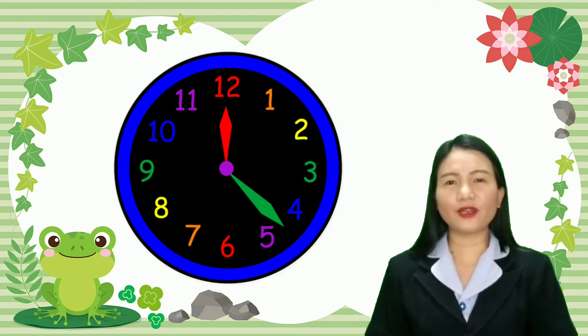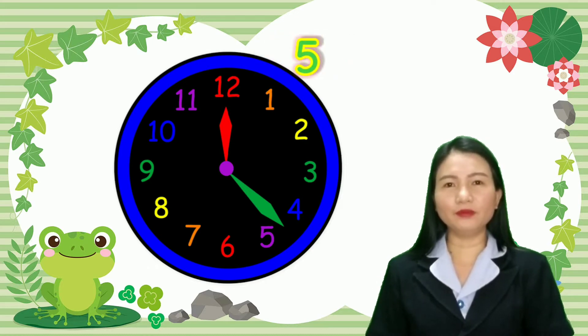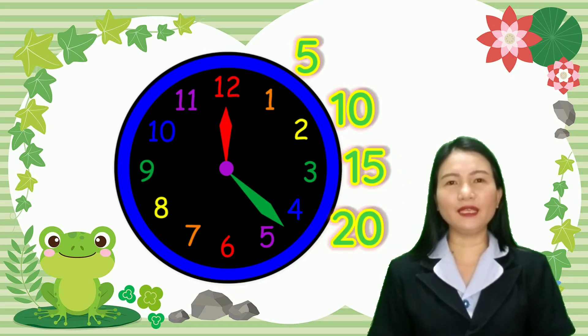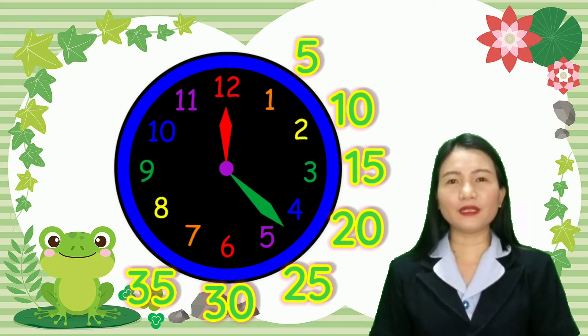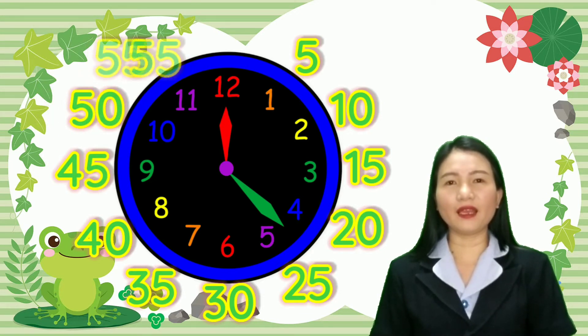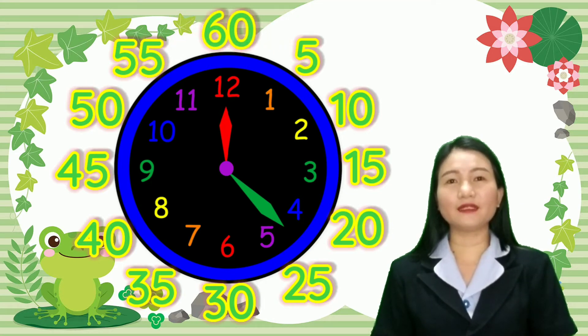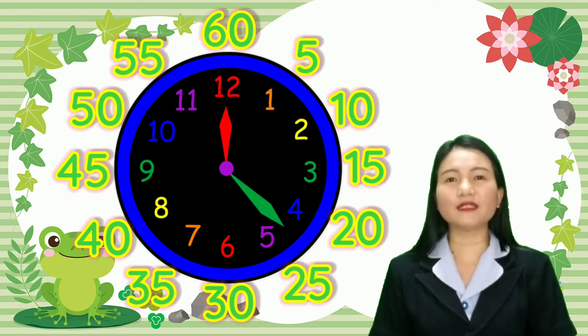The second thing that you have to look at is the long hand. For each number on the clock, you count by 5. For example: 1 is equal to 5, 2 is 10, 3 is 15, 4 is 20, 5 is 25, 6 is 30, 7 is 35, 8 is 40, 9 is 45, 10 is 50, 11 is 55, and 12 is 60.